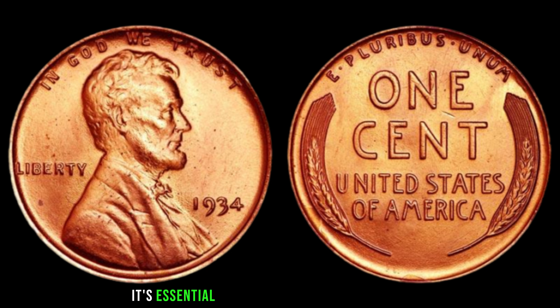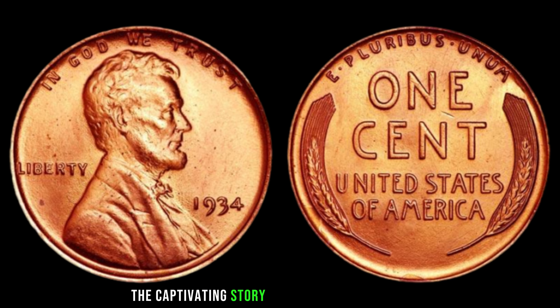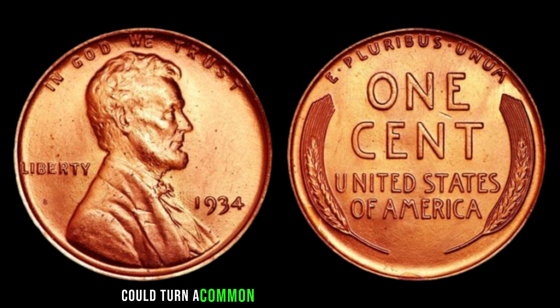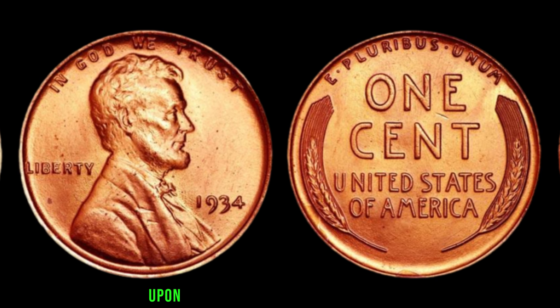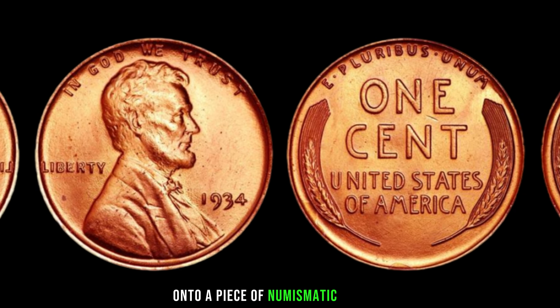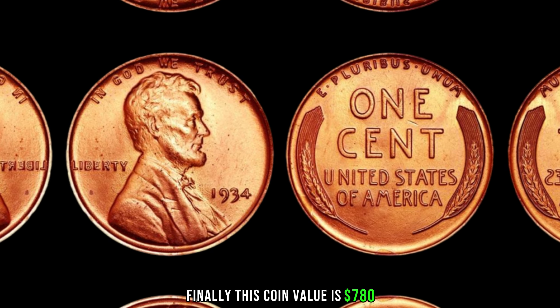It's essential to note that prices can fluctuate based on market conditions and the overall condition of the coin. The captivating story of the 1934 Lincoln penny without a mint mark shows that a little error could turn a common coin into a valuable treasure. This coin's value is $780.